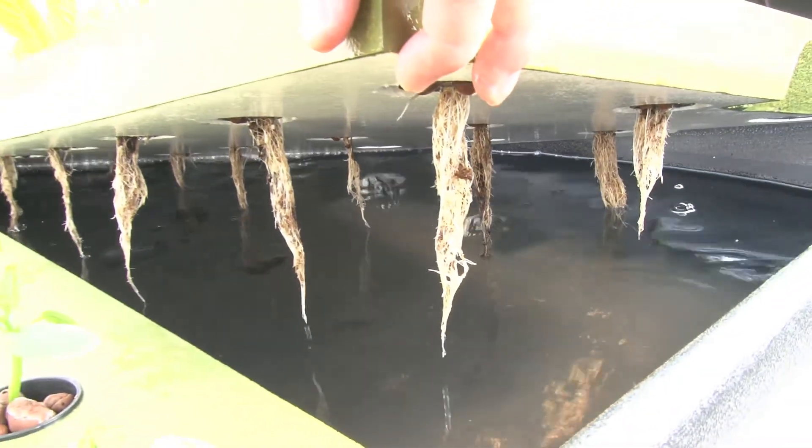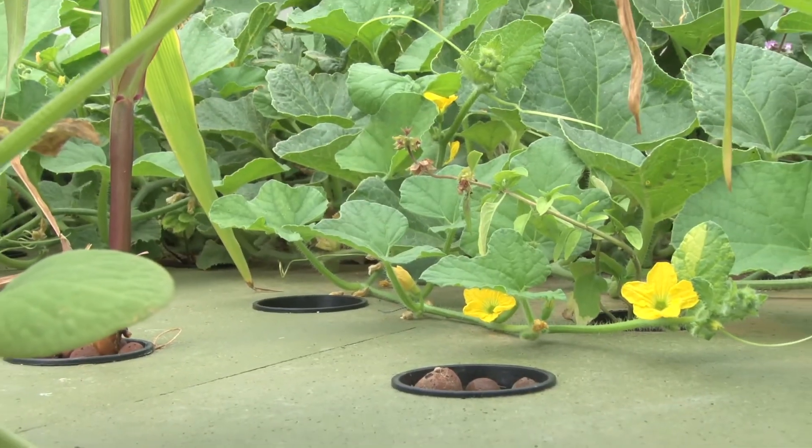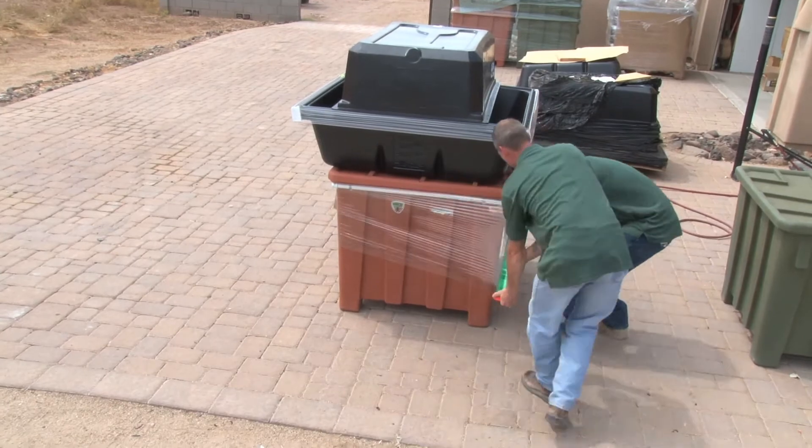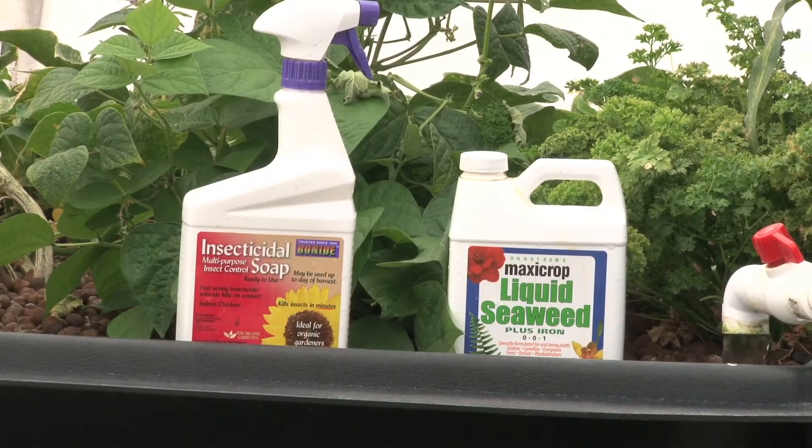If you're looking for a simple solution to offer aquaponics to your customers, this is it. We drop ship straight to your customer so you don't have to carry any inventory. Our aquaponics systems will open up a whole new profit center for your store. Not only can you make money selling the kits themselves, but you can sell lighting systems if they're growing indoors.